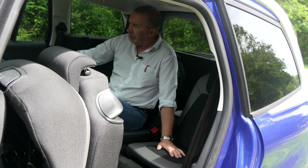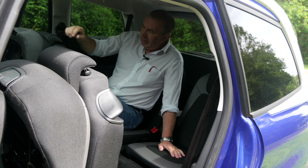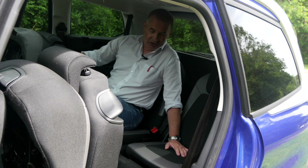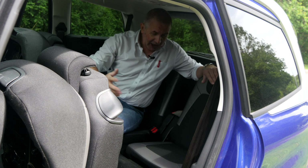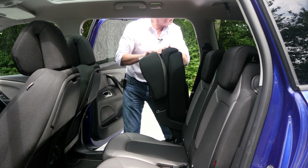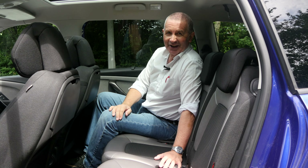The back seats are easy enough to get into. There's plenty of leg room — obviously better for children, because my knees are nearly touching my chin and my head's touching the roof — but still ideal for a big family. It's also a nicely lit area with the big panoramic sunroof. I feel like I've been to the gym after getting out of that back seat!